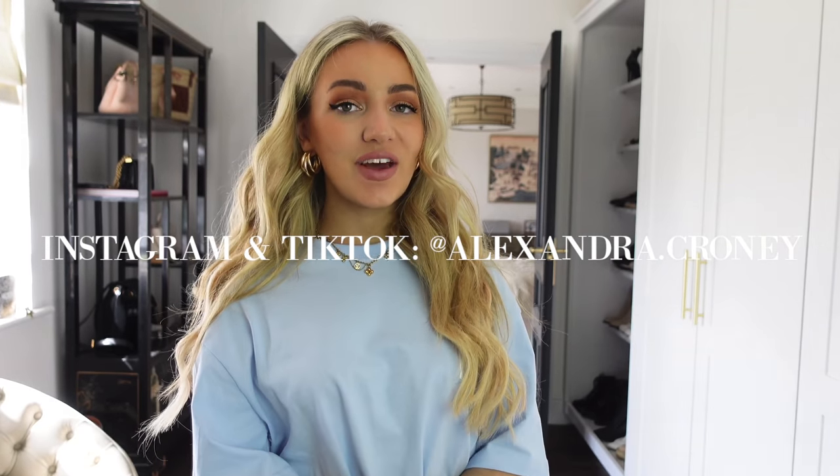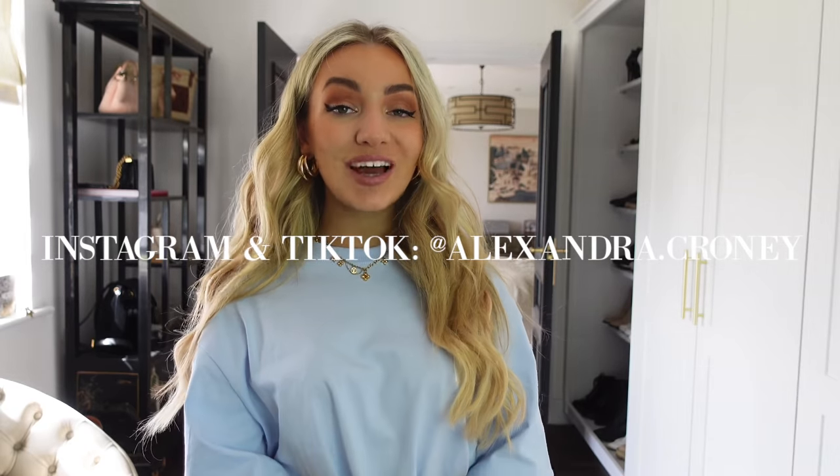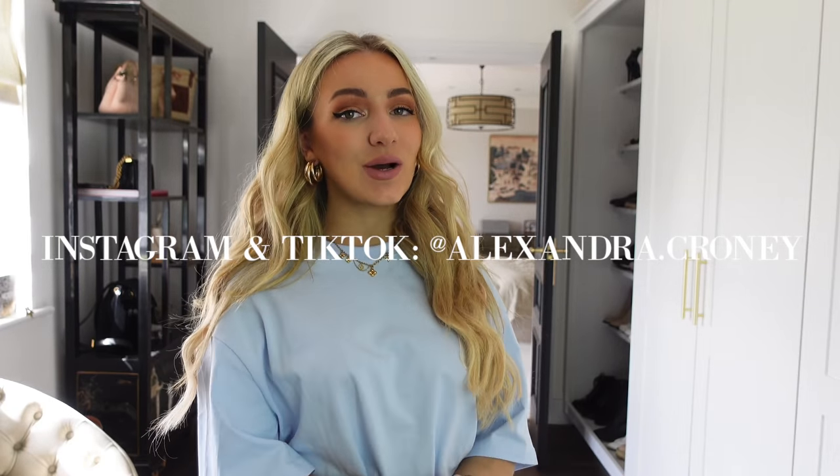Please give this video a thumbs up and subscribe to my channel if you liked it, as that would really help me out. Let me know your thoughts in the comments — do you have any tips that help you get the most out of your wardrobe? I'd love to hear them. Have a great day and I'll speak to you all in my next video!